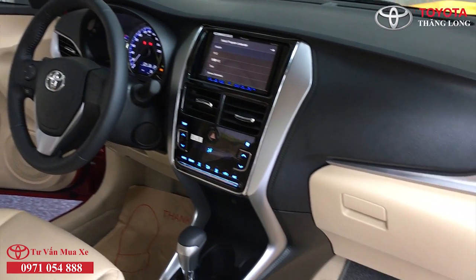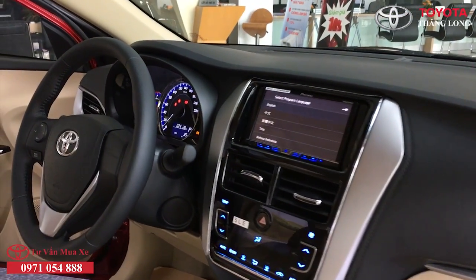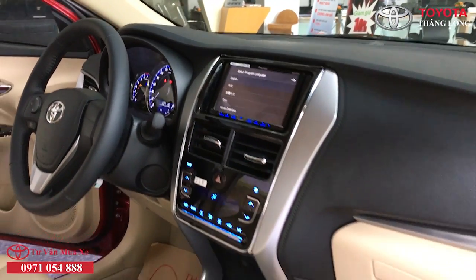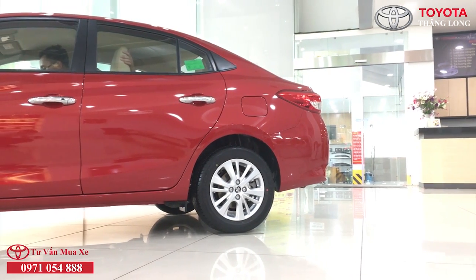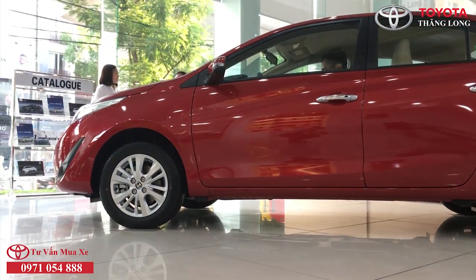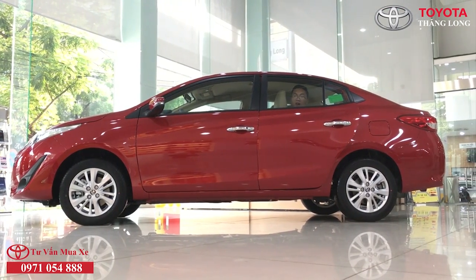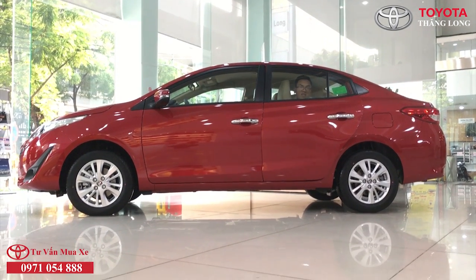Thứ bảy, hệ thống an toàn: Vios 2019 là chiếc xe đầu tiên của Toyota Việt Nam đạt tiêu chuẩn an toàn 5 sao châu Á ASEAN NCAP. Các công nghệ an toàn được nâng cấp so với phiên bản 2018 bao gồm hệ thống cân bằng điện tử thân xe VSC, hệ thống kiểm soát lực kéo TRC, hệ thống khởi hành ngang dốc HAC, và nâng cấp từ 2 túi khí lên 7 túi khí quanh xe.